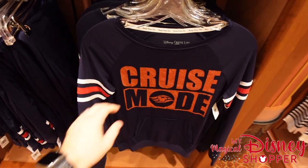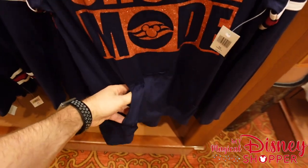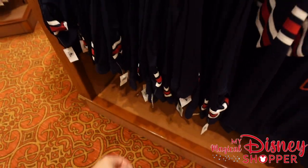The cruise mode shirt has a little pocket and goes for $49.99. They also have leggings to match for $39.99.